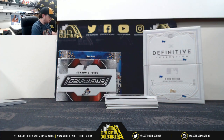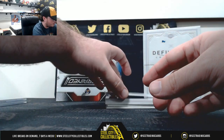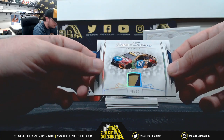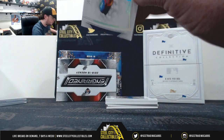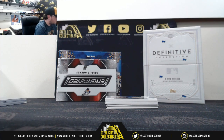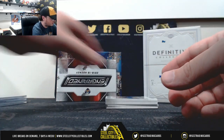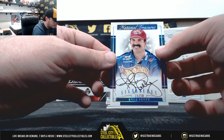Got tongue-tied there. Number 8 of 20, Kyle Busch. Got signatures here — Kyle Petty, 15 of 50.